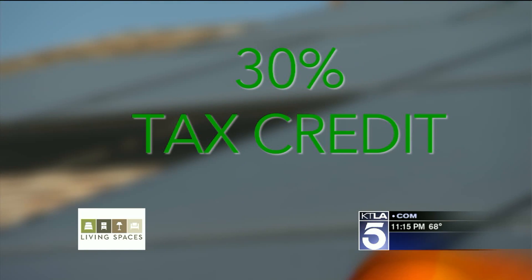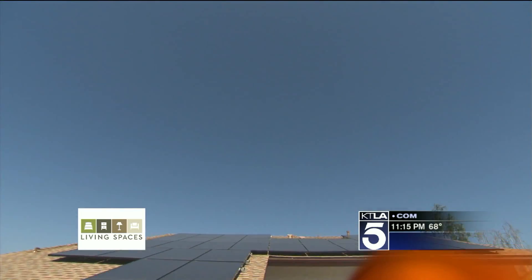Even the government is helping soak up the savings. The federal government has a 30 percent federal tax credit available right now, and it's available through the end of 2016.